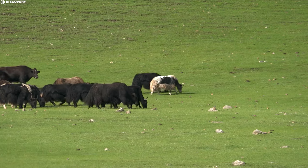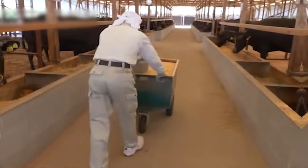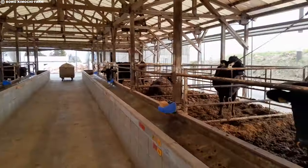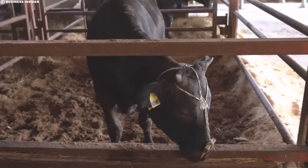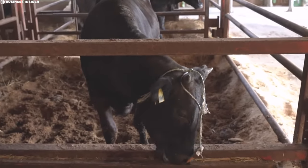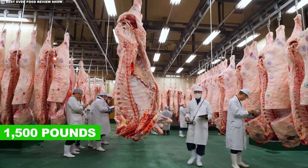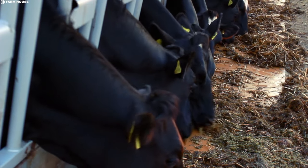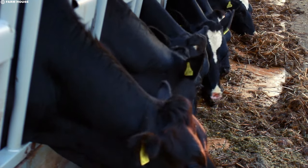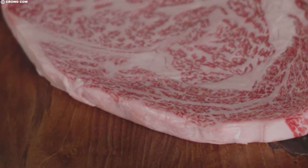Cows are individually named and given the freedom to roam and graze in a stress-free environment. Monthly weigh-ins monitor their growth with an expected daily gain of approximately 2.5 pounds. The maturation process spans two to three years, or until the cattle reach a weight of around 1,500 pounds with an impressive 50% fat content. The feed, comprising high-energy ingredients like hay, grain, and wheat, contributes to the distinct marbling that defines Kobe beef.